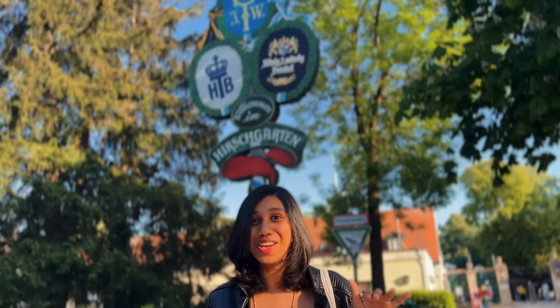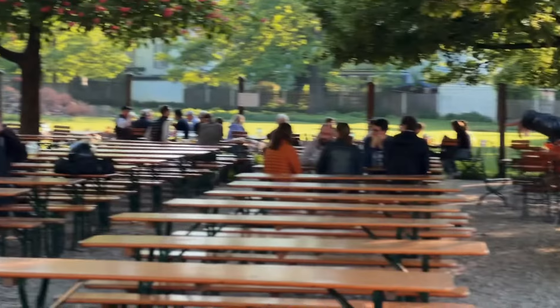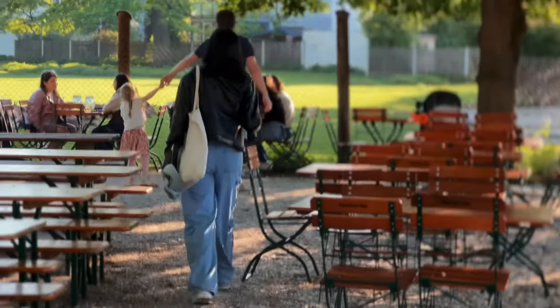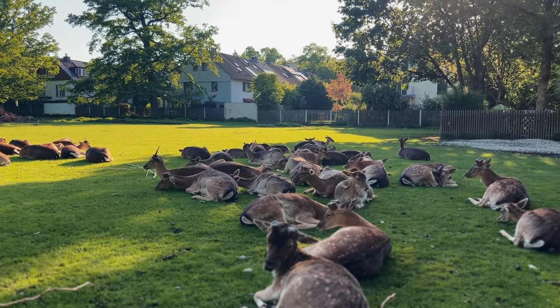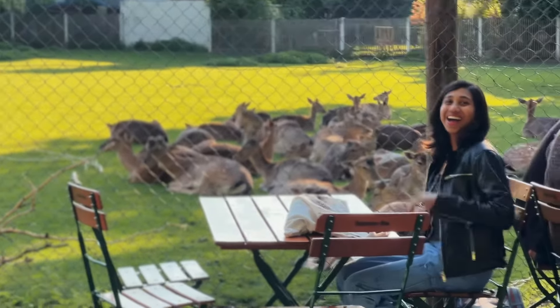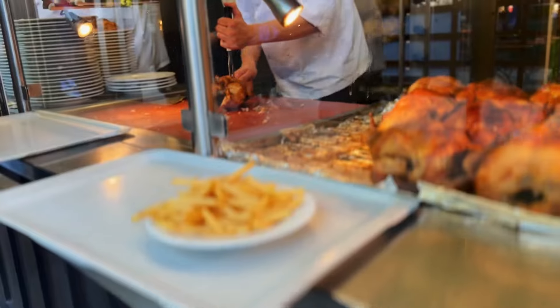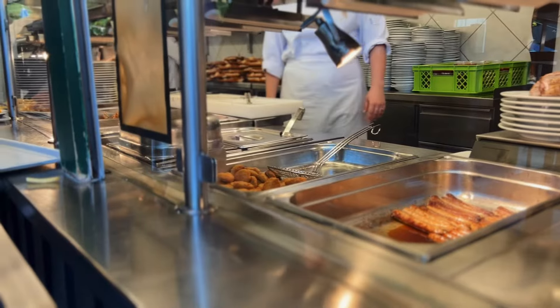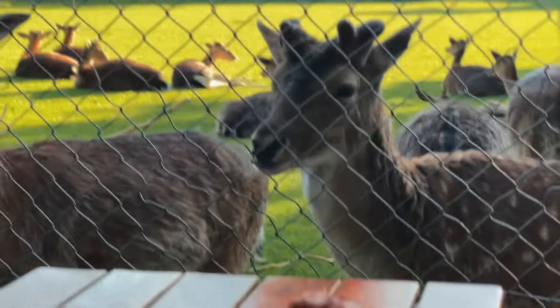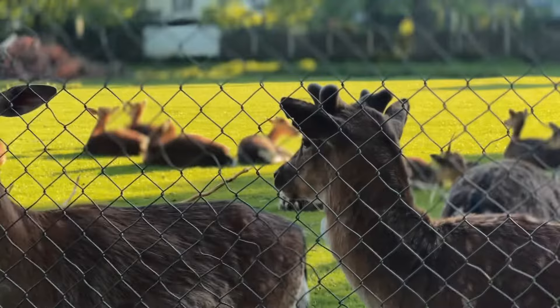Welcome to the largest beer garden in the whole world, situated right here in Munich, established in the year 1791. This is Königliche Hirschgarten, which translates to Royal Deer Garden. There are not only beers here but also deer — and that rhymed well! As the warm days arrive it invites you to relax and unwind. They serve traditional Bavarian classics and homemade ice creams during summer. Enjoying this evening was truly a delight.